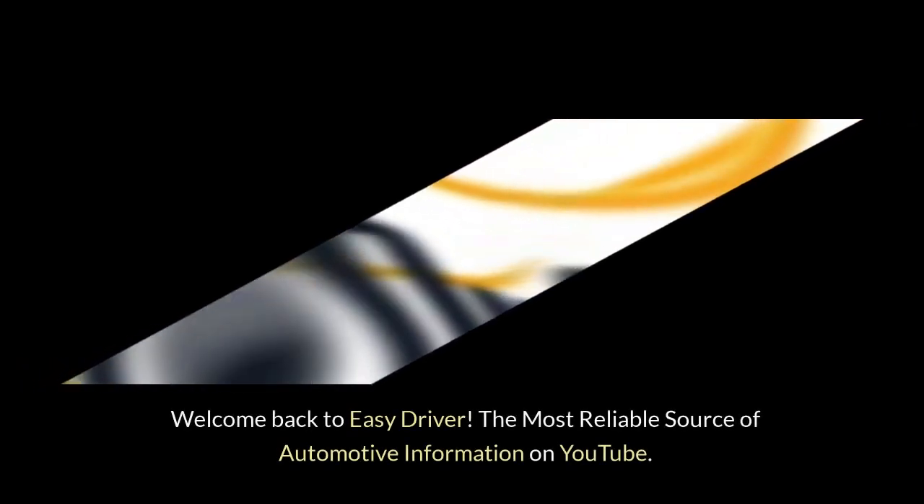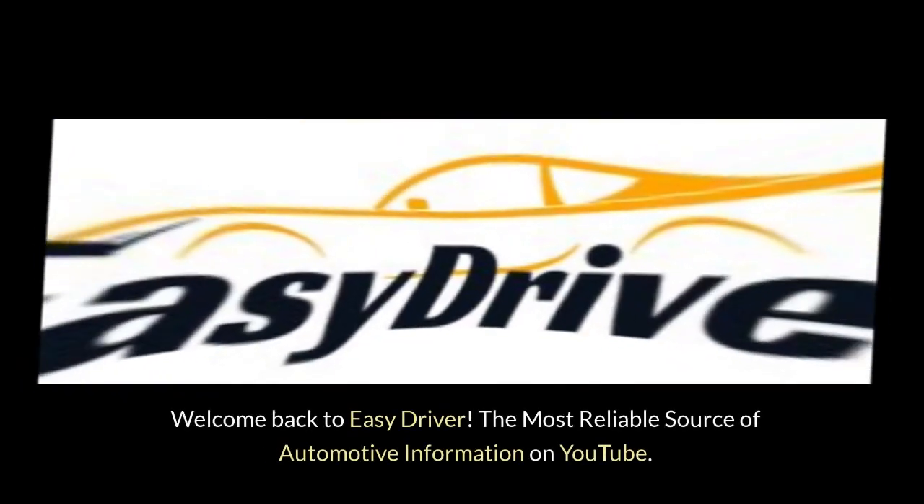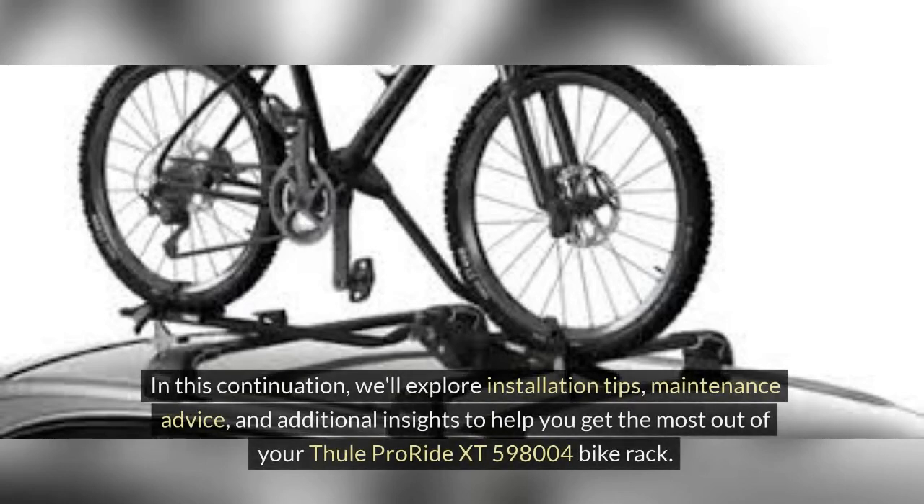Welcome back to EasyDriver, the most reliable source of automotive information on YouTube. In this continuation, we'll explore installation tips, maintenance advice, and additional insights to help you get the most out of your Thule ProRide XT598004 bike rack.